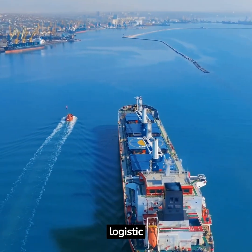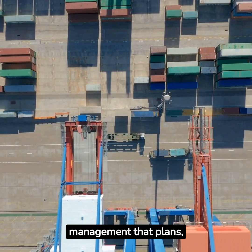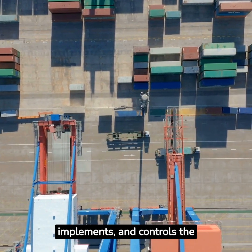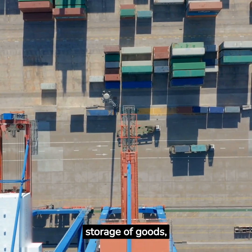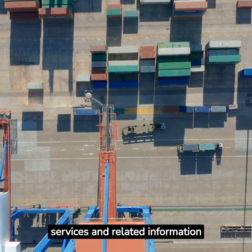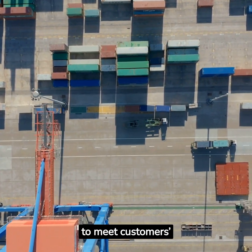7Rs in Logistics. Logistics management is that part of supply chain management that plans, implements, and controls the efficient, effective forward and reverse flow and storage of goods, services, and related information between the point of origin and the point of consumption in order to meet customers' requirements.